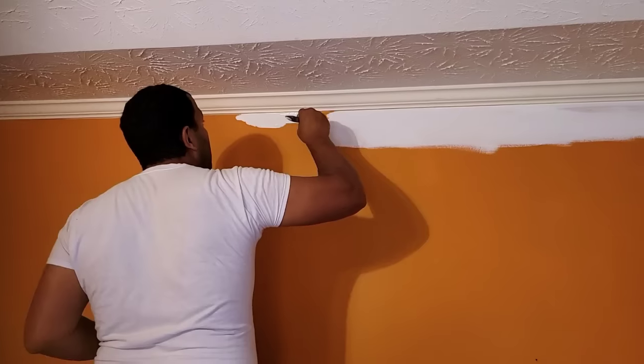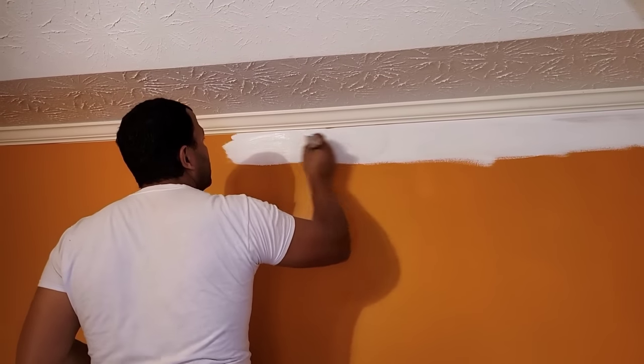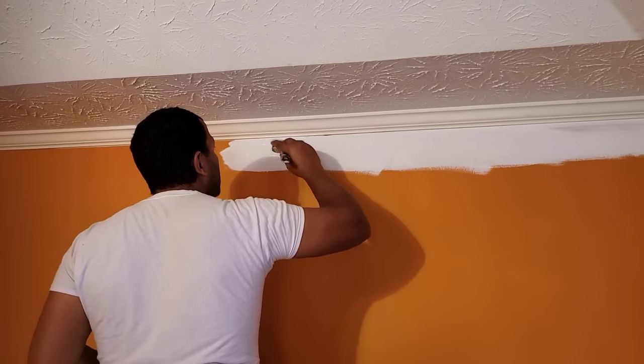The most affordable way to make an impact is to update a room by changing the wall color. I couldn't wait to say goodbye to the sunset color and put a fresh coat of white paint on the walls. I will leave the info in the description below.